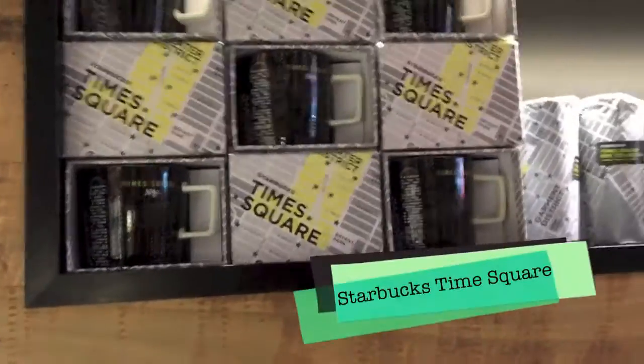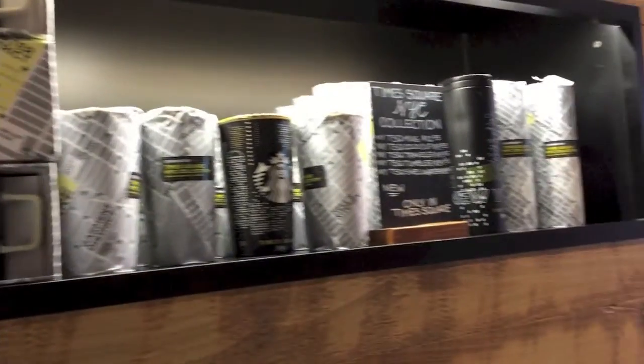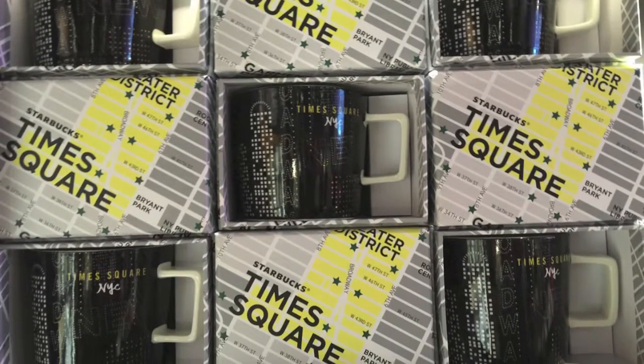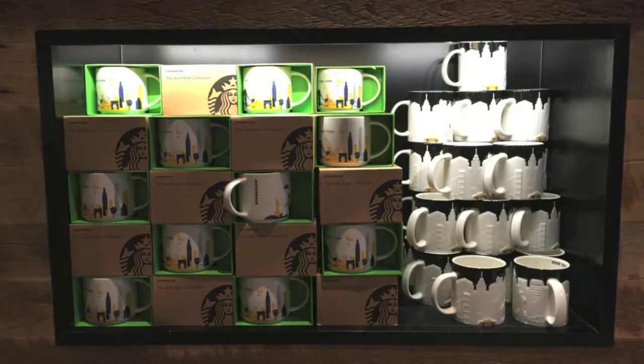We're here in Times Square. Found a Starbucks — here at the Starbucks Times Square. There are special Times Square mugs and tumblers. For you Starbucks mug collectors out there, the Times Square mug can only be found at this location.